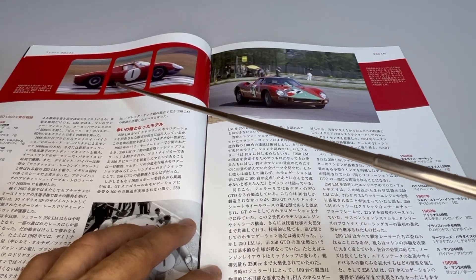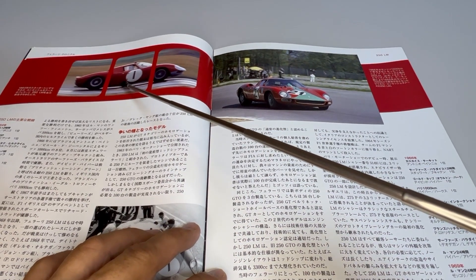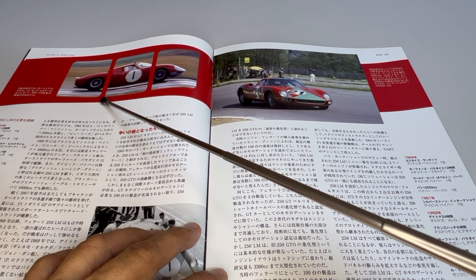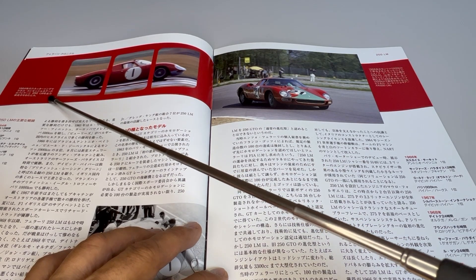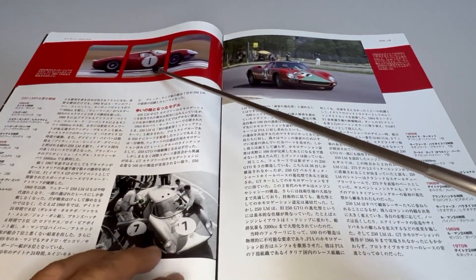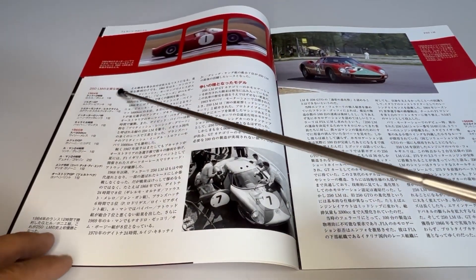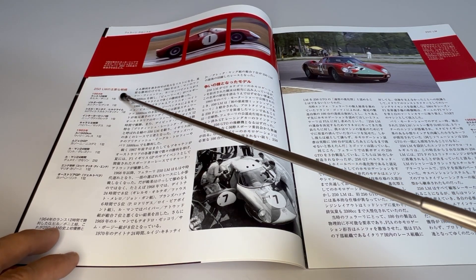More historic moments here — during a test at Snetterton in 1964, a car from Maranello Concessionaires, a 250LM, piloted by Graham Hill, the English Formula 1 driver. And the edition also lists the main results that the 250LM achieved.